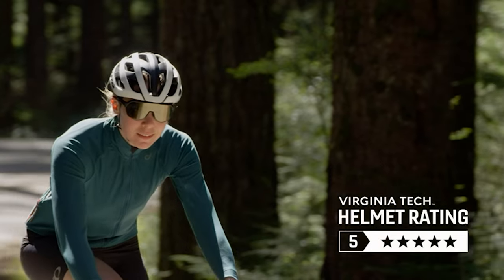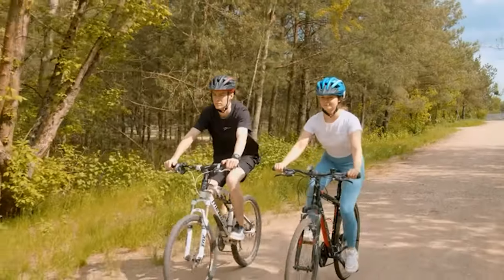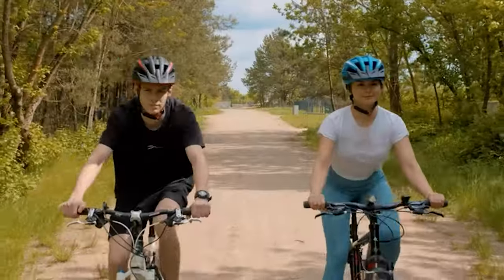A bike ride can mean different things to different people — a commute, a workout, a weekend thrill ride down a mountain, or family time spent pedaling around a park.